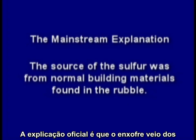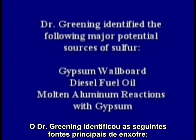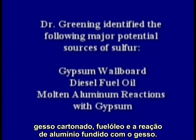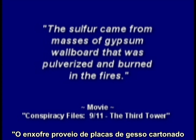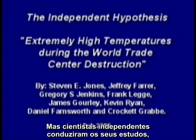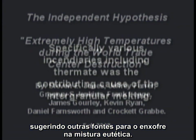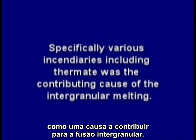The mainstream explanation is that the source of the sulfur was from normal building materials found in the rubble. In 2006, Frank Greening prepared a report outlining potential sources of sulfur. Dr. Greening identified the following major potential sources: gypsum wallboard, diesel fuel oil, and molten aluminum reactions with gypsum. Mainstream media have said the sulfur came from masses of gypsum wallboard that was pulverized and burned in the fires. But independent scientists have developed their own studies suggesting other sources, specifically various incendiaries including thermate, as a contributing cause of the intergranular melting.